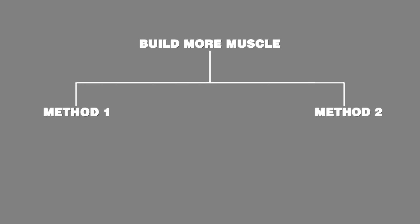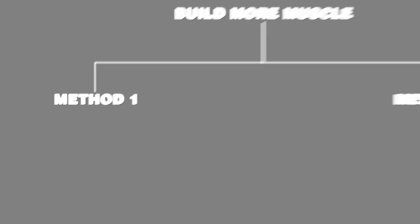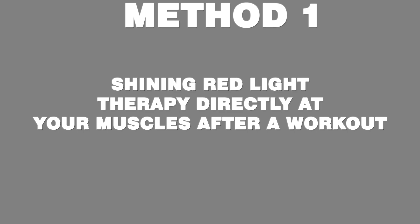There are two ways that red light therapy can help you to build more muscle. I'm going to show you two studies on this, and I'll leave a link to both of them in the description. The first way is by shining red light therapy directly at your muscles after a workout.